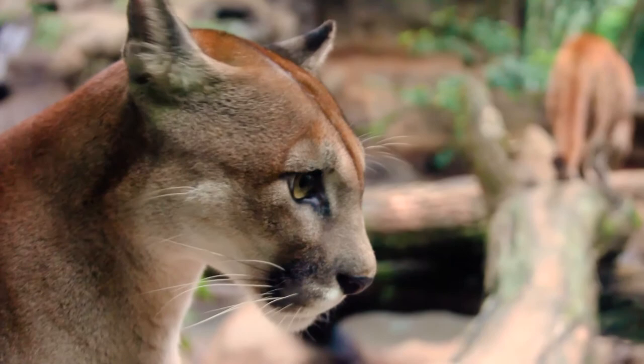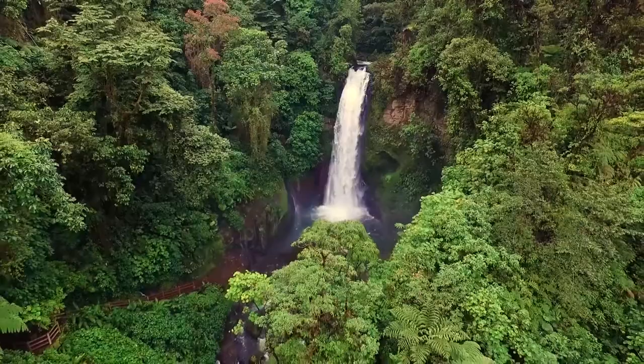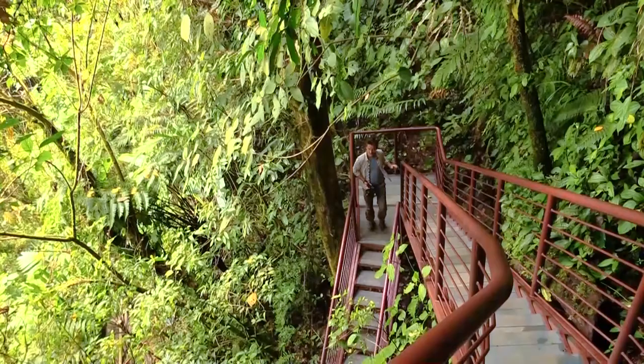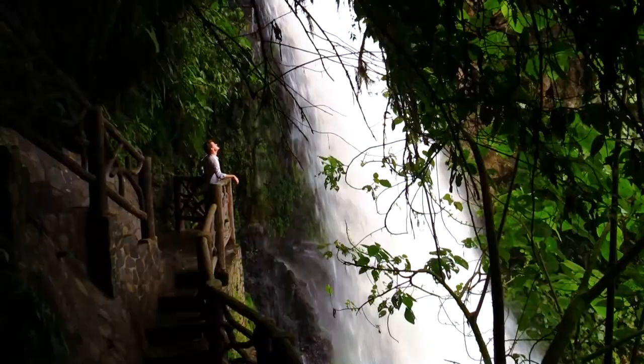Of course the most impressive views are found at the waterfalls themselves. This is the most photographed place in Costa Rica and it's easy to see why. The self-guided trails are easy to navigate and will have you strolling through the jungle with ease as you explore this lovely region.